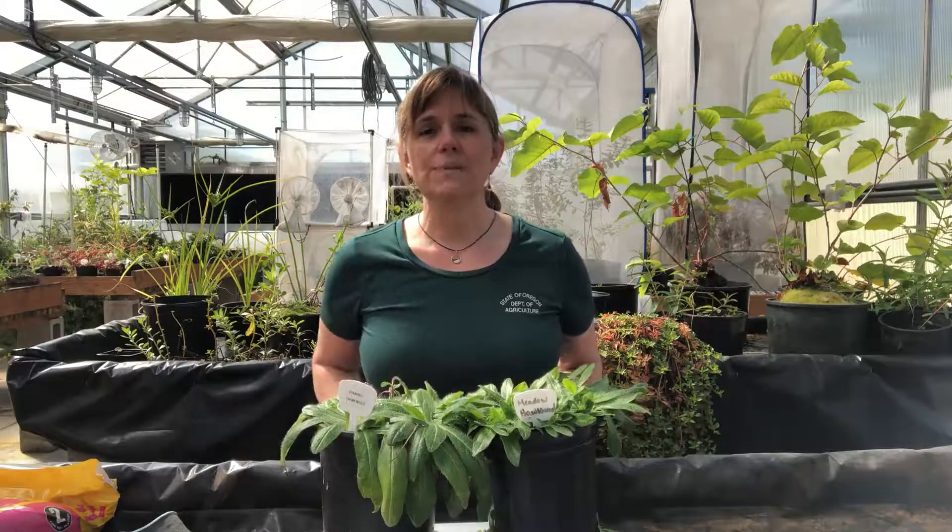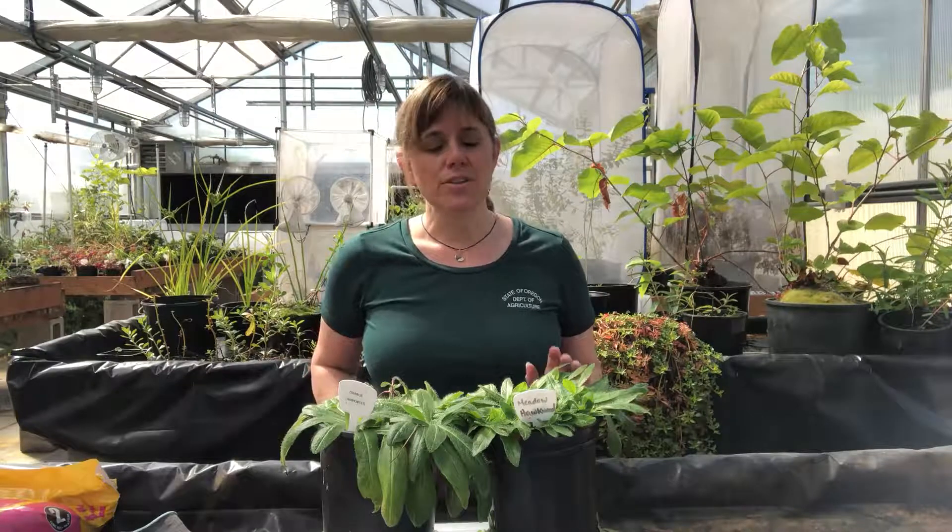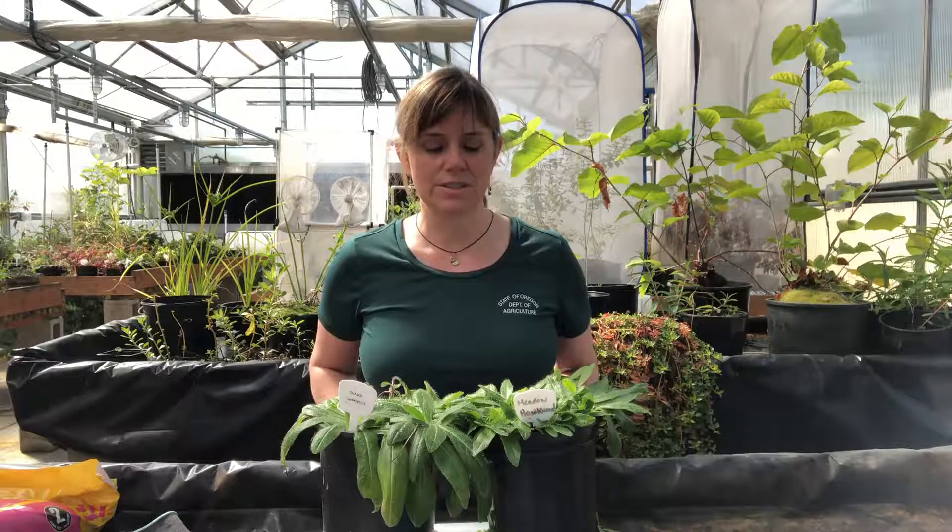We have three species of hawkweeds listed on our state noxious weed list in Oregon. The other one is mouse ear hawkweed, and I'm hoping to get a specimen here for you for that one soon.